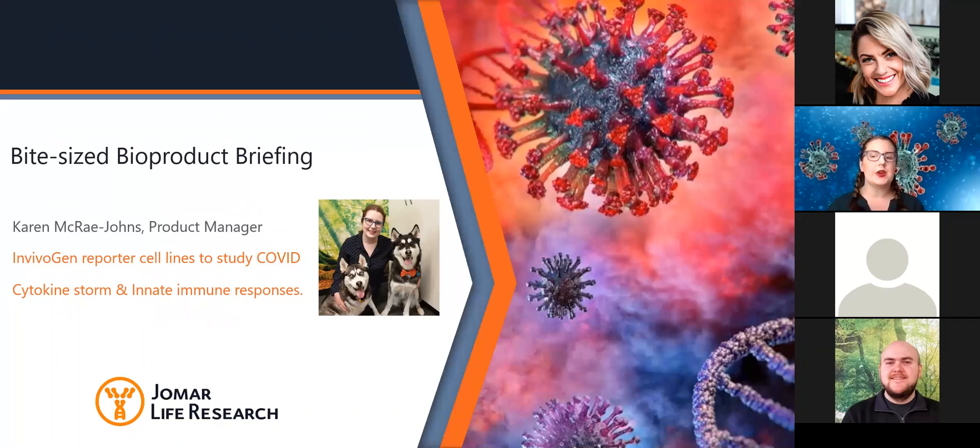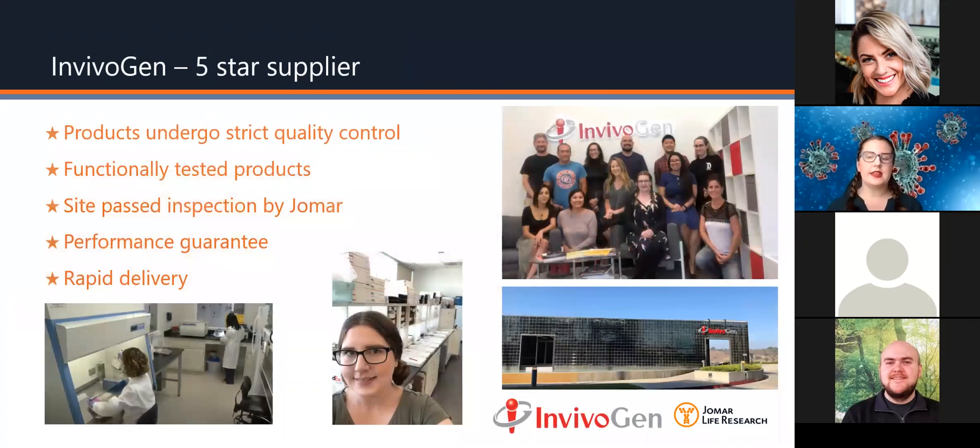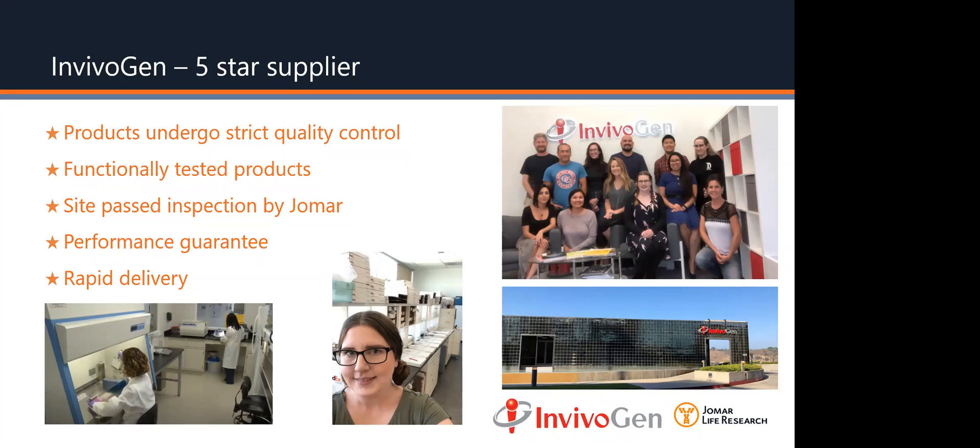I highly recommend checking out our other webinars on our YouTube channel. Our team of product managers are here today to answer any of your questions. Invivigen is one of Joma's five-star suppliers. This means that their products undergo strict quality control procedures, are functionally validated, and their site has been inspected by Joma. I personally have visited Invivigen's facilities. Invivigen also offer a performance satisfaction guarantee, and they maintain an adequate amount of stock for rapid deliveries.